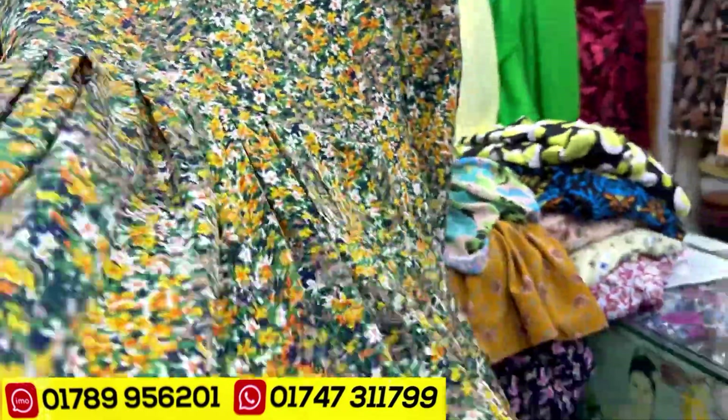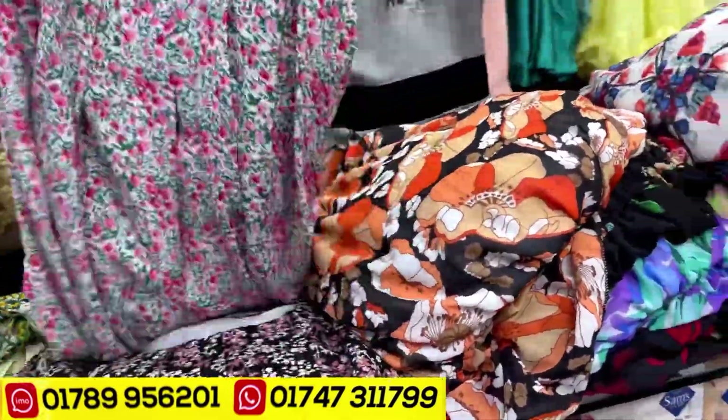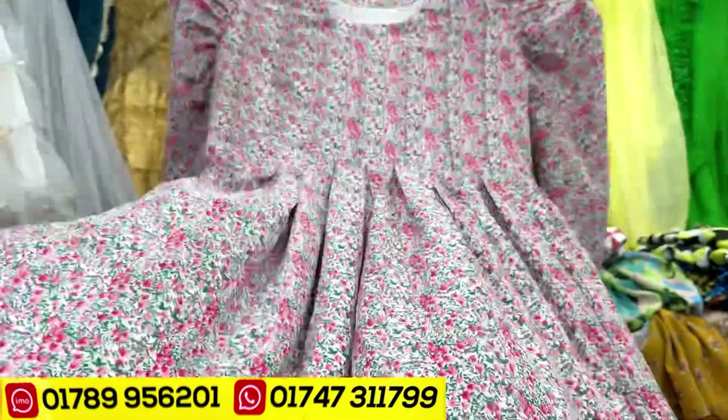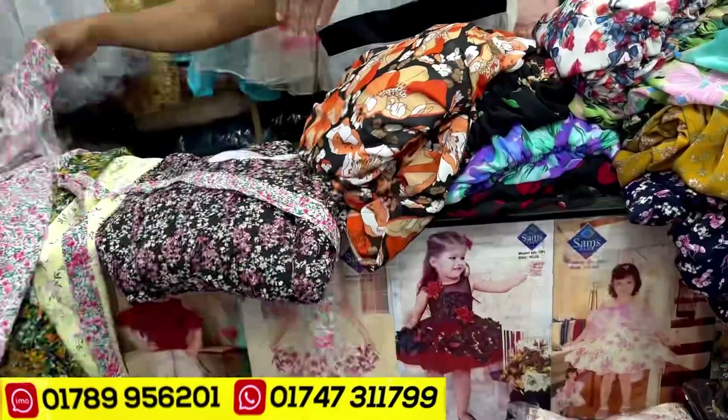The price is $12,000. The next price is also $12,000. This one is $12,000. The price — for choose $12,000.